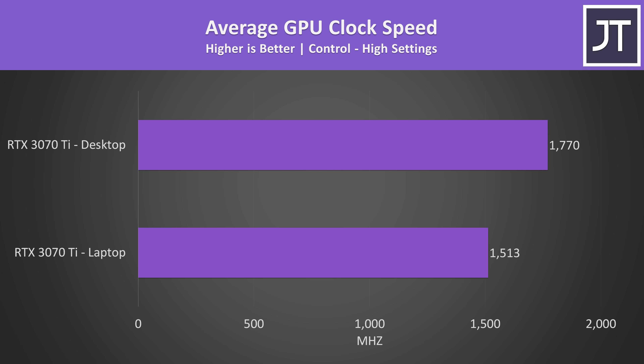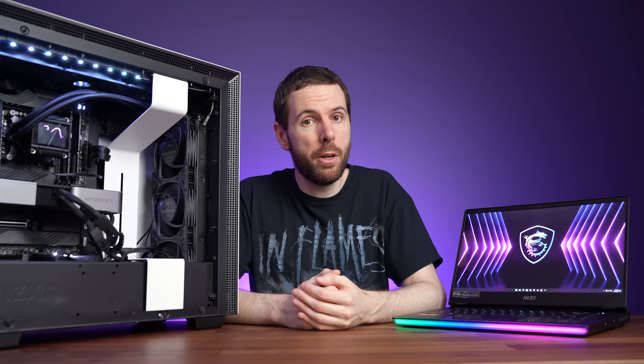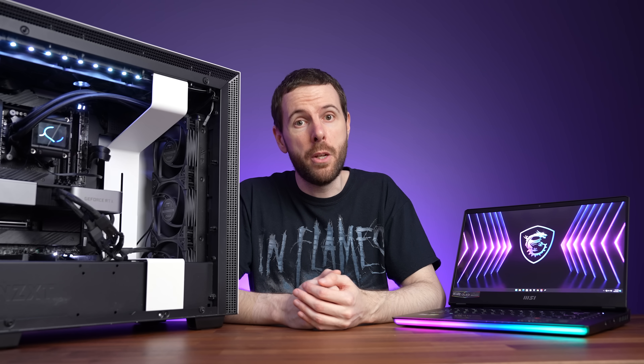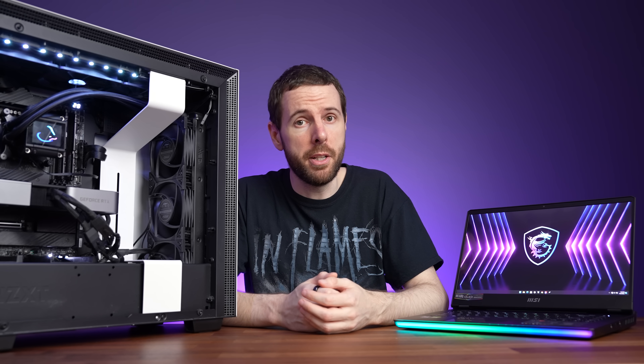The higher power levels from the desktop also result in higher clock speeds compared to the laptop. There's also a PCIe bandwidth difference — all gaming laptops in 2022 have 8 lanes of PCIe Gen 4 for the GPU, while a 3070 Ti desktop card can use 16 lanes, double the bandwidth. In most games this difference shouldn't matter too much. Most people getting a 3070 Ti desktop wouldn't be limiting it to 8 lanes — it's just a legitimate difference between the two platforms.